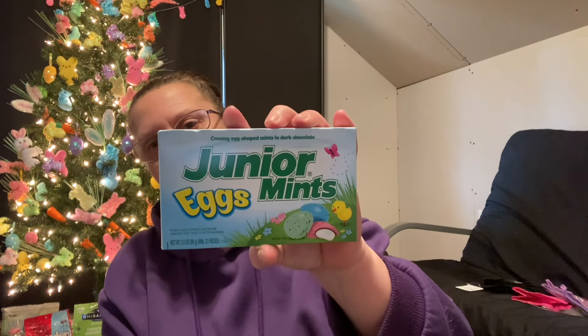In the sweets and treats department, I picked up some Junior Egg Mints — yummy in your tummy. I'm going to add them under the tree with all the other sweets and treats.